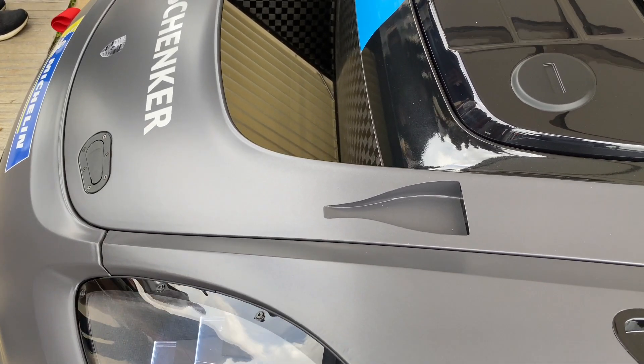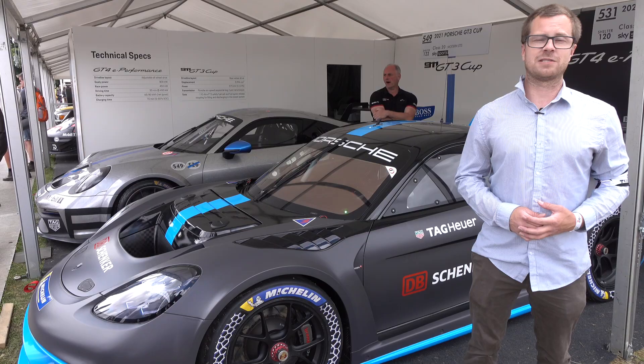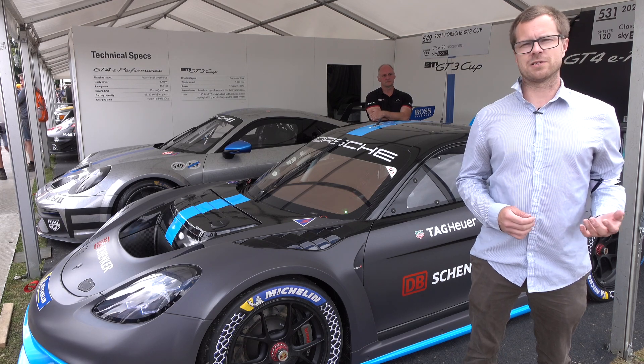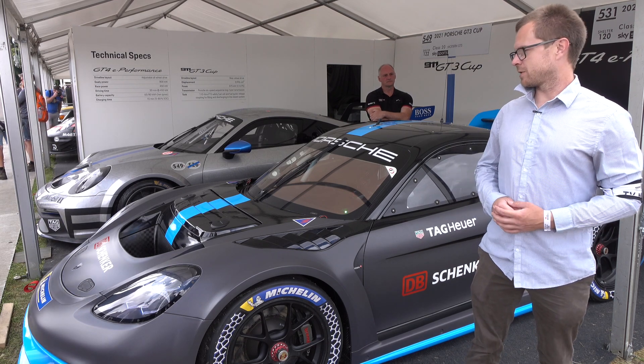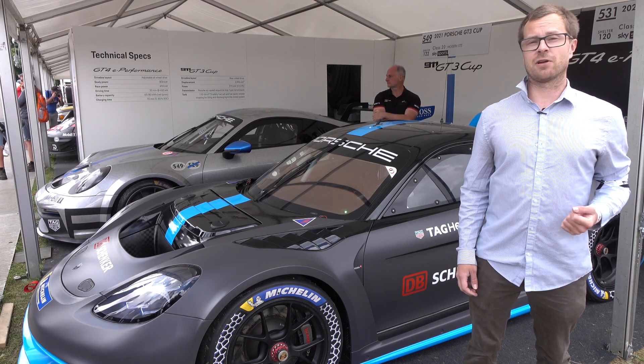Up until now, until Goodwood, we've been able to see it in videos, articles, and press releases, but we haven't seen it in person — or at least the general public hasn't. But Goodwood is one of those places where you can walk right up, experience the car, soak it in, take pictures, take video, and see it for yourself.